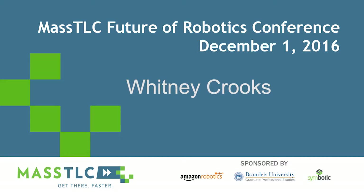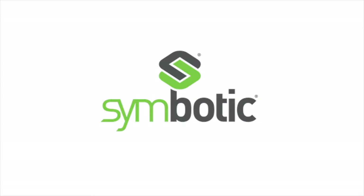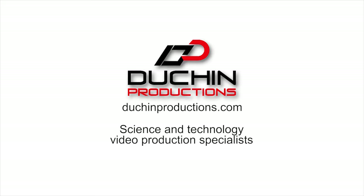This video has been made possible by Symbotic Complete Warehouse Automation. From integrated supply chain consulting to fully automated picking systems with progressive financial models, Symbotic systems are deployed in major grocery, retail, and general merchandise operations throughout North America. Learn more at Symbotic.com. And by Duchin Productions, broadcast corporate and web video production services specializing in science and technology. Visit DuchinProductions.com to learn how video can get your business the customers, talent, and investors you've been looking for.